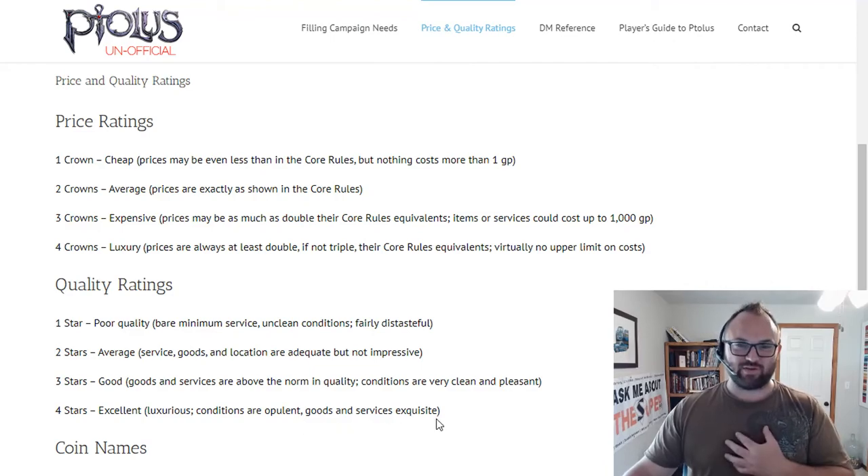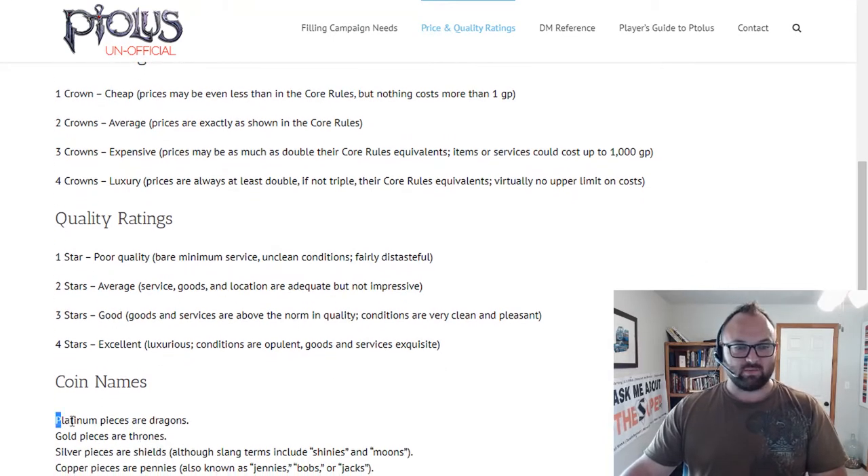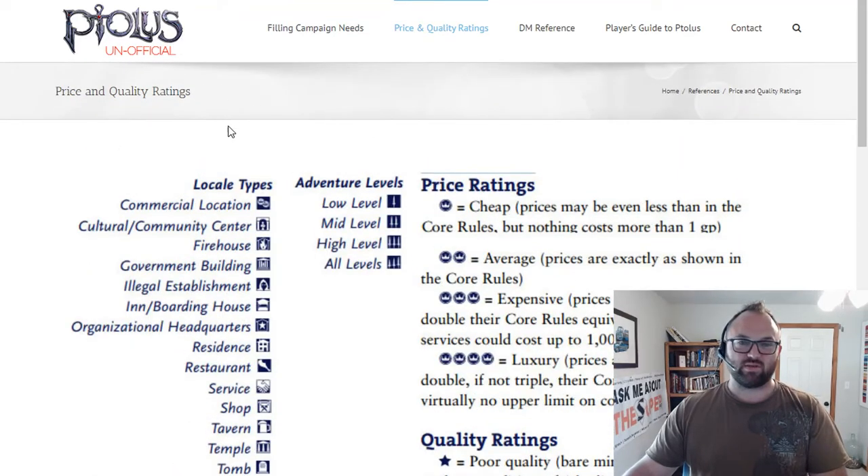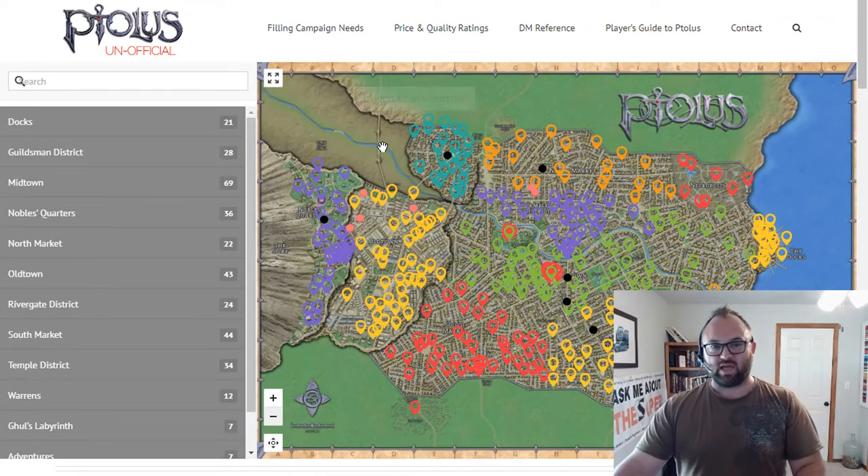Something that we've enjoyed using in the campaign is that Monty Cook actually gave us different names for money. A platinum piece is a dragon, a gold piece is a throne, et cetera. Those are just a fun thing that you can throw in there if you want — and obviously you don't have to.